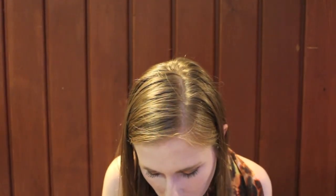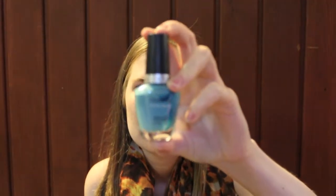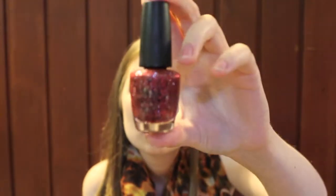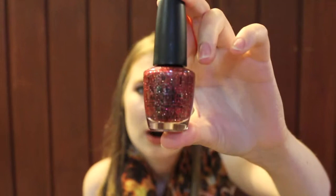I got this from my Top Box a few months ago. It is Cuccio Color — I believe that's how it's pronounced — in the shade Make a Wish in Rome. It's just a creamy light blue.